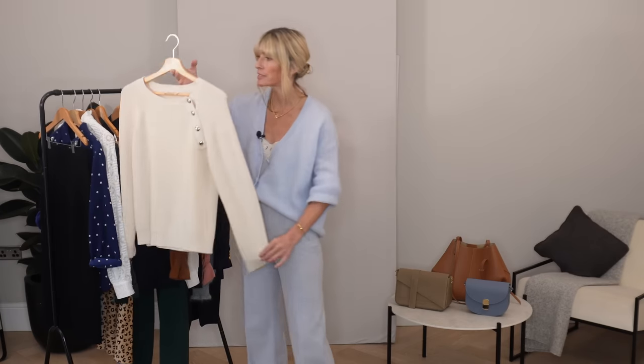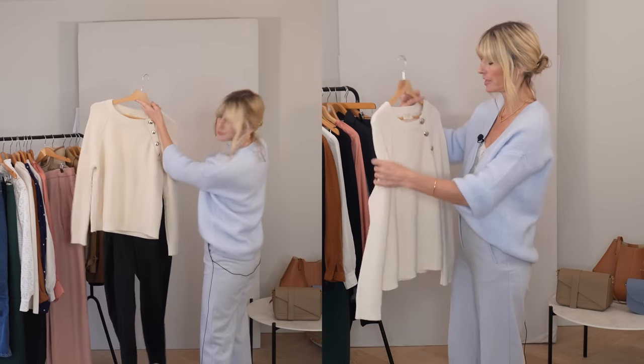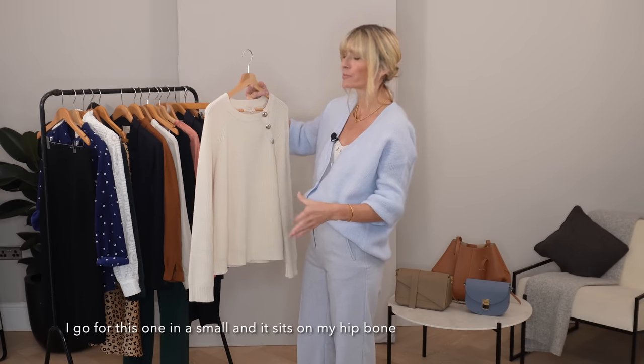Staying with knitwear, my other most worn piece would be this one. I've got it in the ecru and I originally bought it in the navy. It's one of my favourite knits for several reasons. Firstly, it's made from 100% organic cotton, which feels really lovely, and if I'm getting irritated by knits throughout autumn-winter, I'll often reach for this one. Throughout spring I tend to wear the Leontine quite a lot, but when it gets colder I want a crew neck shape — a bit more covered up. This is a nice winter version of the Leontine.